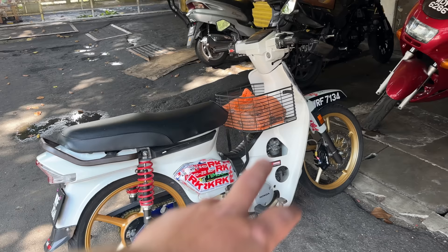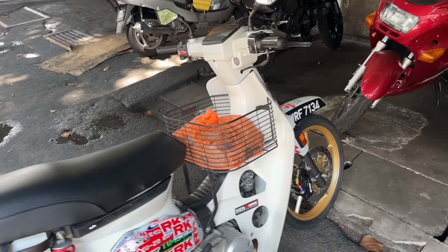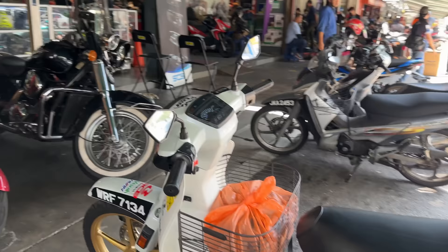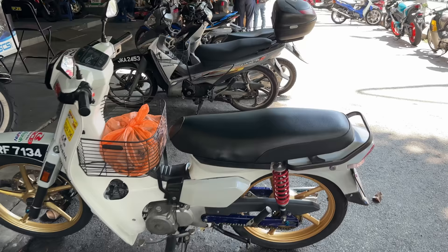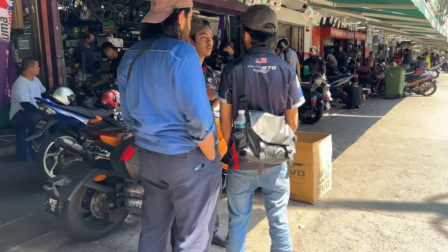Aftermarket swingarm, an aftermarket pipe that looks stock, big front brake disc, racing boy brake caliper. So all of this stuff is illegal — all of those modifications are illegal. If you get your bike stopped by the JPJ — not the regular police, but the JPJ, which is kind of the DMV or the NZTA if you're from New Zealand — they don't actually let you modify your bikes. So if they see this kind of stuff, you get in trouble.